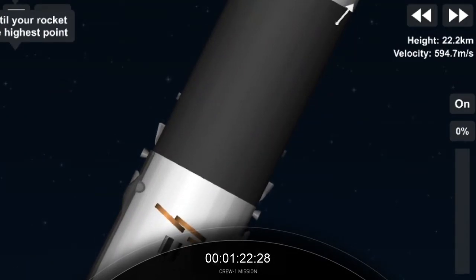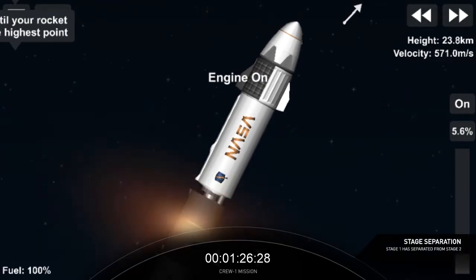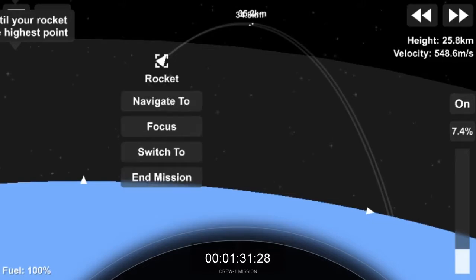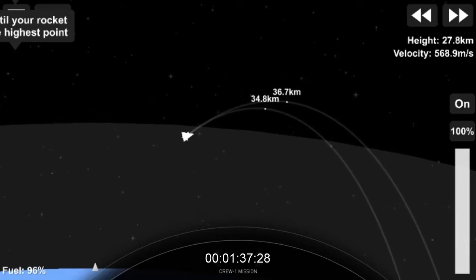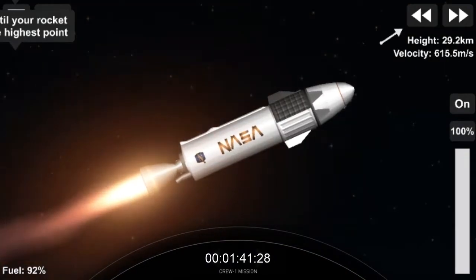And we have 2 Alpha. Stage separation confirmed. You can see that stage separation has confirmed — there goes that MVAC engine. Stage 2. The Crew 1 is now on their way to the International Space Station.